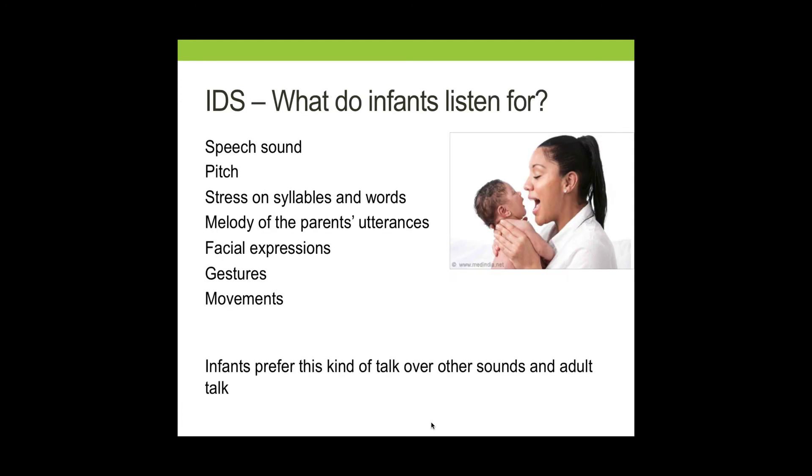Infants are listening for all of the characteristics of infant-directed speech we mentioned before — the speech sounds, the pitch, the stress on different syllables and words, and the sing-song nature of IDS. There's something about these features that intrigues children. Additionally, because this type of speech is so intriguing, children are drawn to study the facial expressions, gestures, and movements of the caregiver. In fact, studies have shown that infants prefer this kind of talk over other sounds and other types of adult talk.